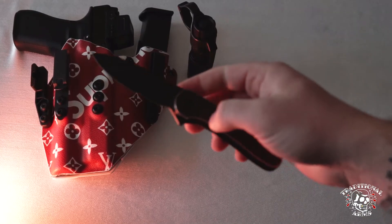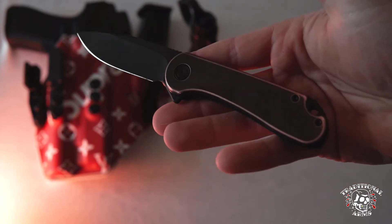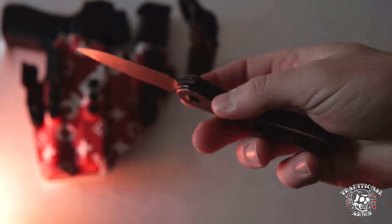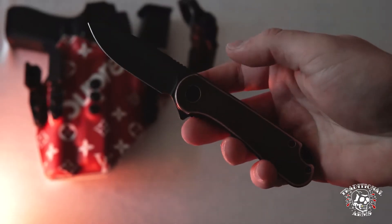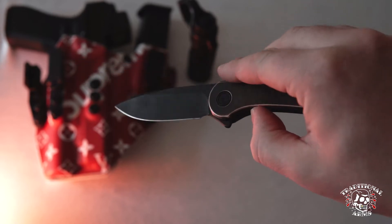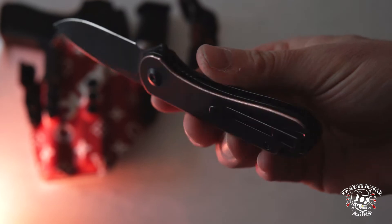Pocket knife — just a basic Civivi Elementum, I believe it is. Copper scales. Love this knife, had it for a few years. Works perfect for me — just opening boxes, cutting basic things. Love the copper with the black.